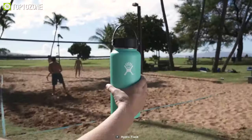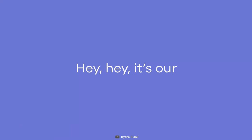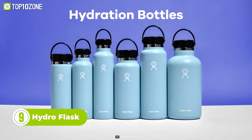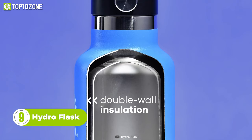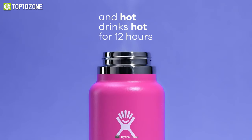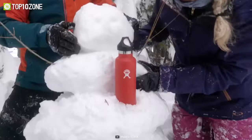Do you want a water bottle that can keep your drinks at the perfect temperature for hours on end? If you answered yes, then you need Hydro Flask. Hydro Flask is more than just a water bottle — it's a vacuum-insulated stainless steel wonder that can keep your drinks cold for up to 24 hours or hot for up to 12 hours. No matter what the weather or activity, Hydro Flask has you covered.